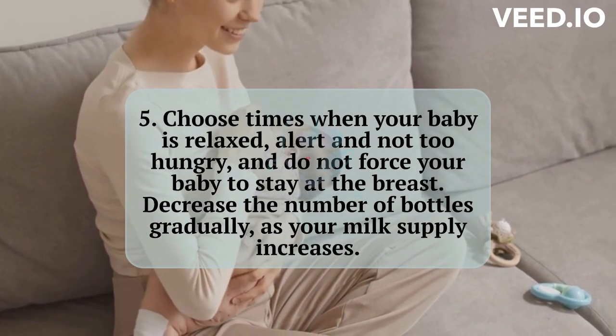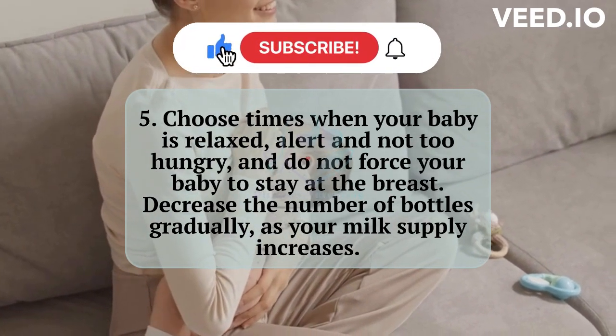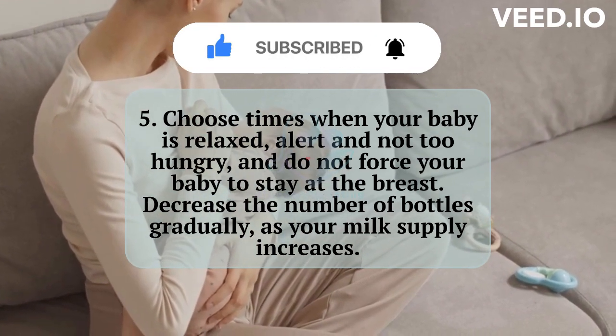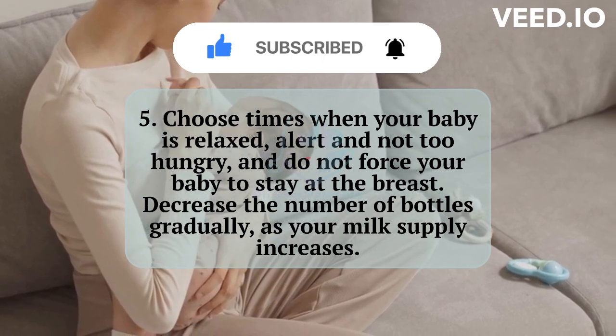5. Choose times when your baby is relaxed, alert, and not too hungry, and do not force your baby to stay at the breast. Decrease the number of bottles gradually as your milk supply increases.